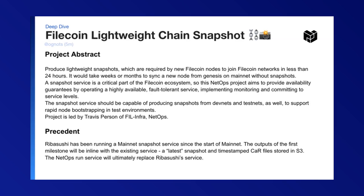The snapshot service should be capable of producing snapshots from devnets and testnets as well, to support rapid node bootstrapping and test environments. This project is led by Travis Person.